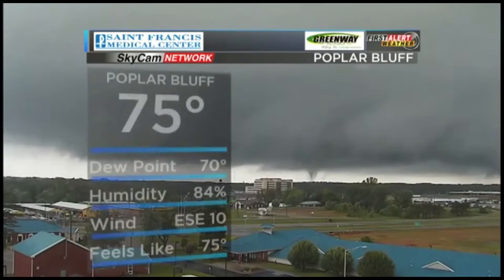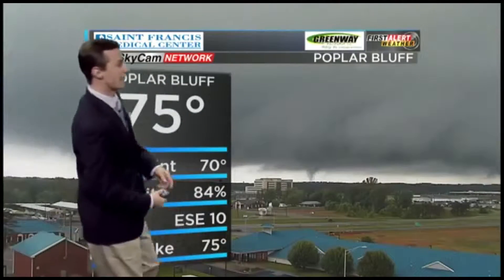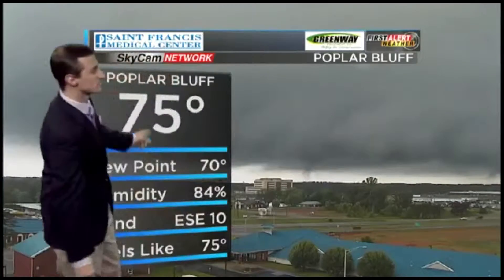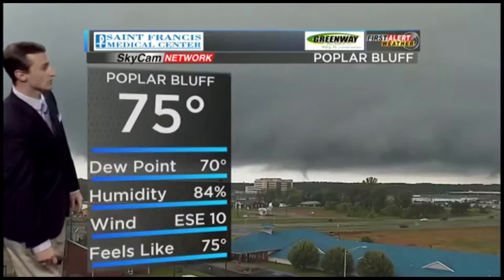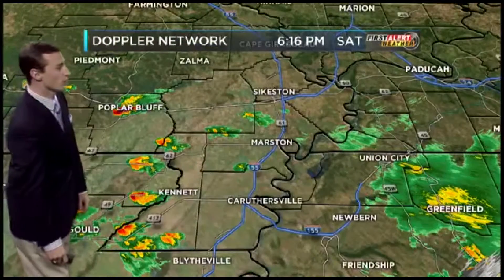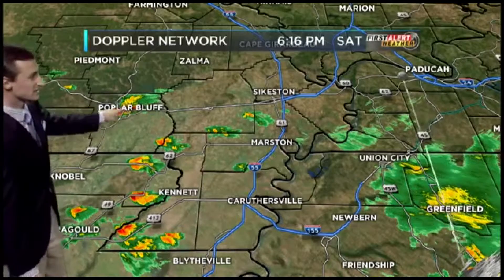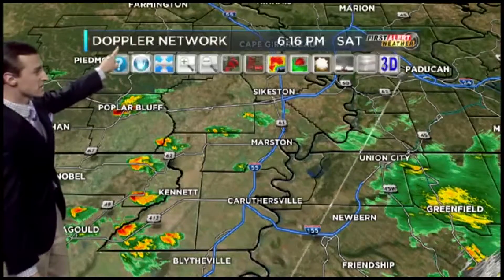What we're going to do right now is go ahead and — that is certainly a funnel cloud. The temperature is 75 degrees. What we're going to do is get right to the radar. This is what we are watching right now in Poplar Bluff, in Central Butler County — Highway 60 and Highway 160 as well.